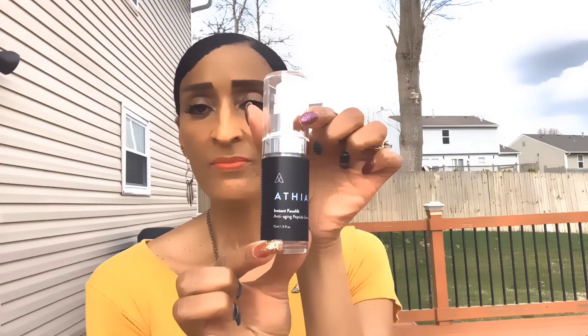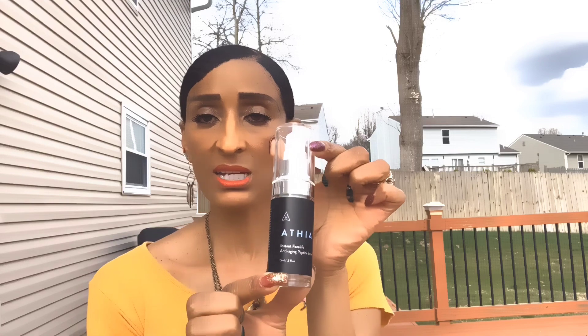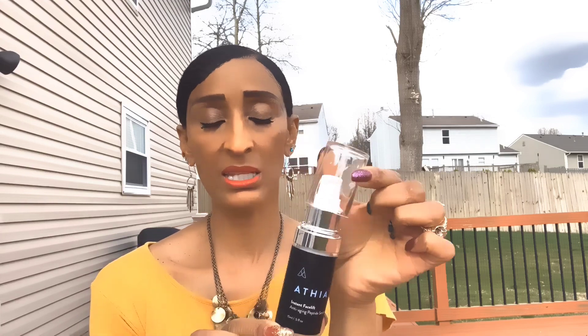With no further ado, the product is called Athia — it's an instant facelift. Most of the time you have to wait at least 30 days to see results, but with this it's instant, right away. Once you put this product on it's going to lift. Is it permanent? Not right away — but with continued use, because of the ingredients in it, it can become permanent, which is awesome.